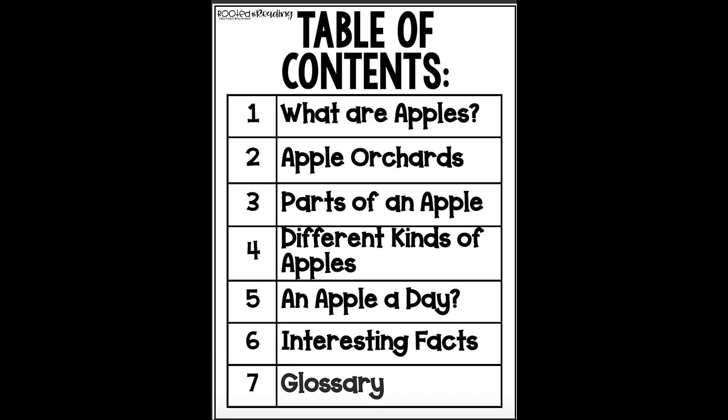The first page is going to be our table of contents. Remember, the table of contents is where we find things that are in the story. Let's read the table of contents.